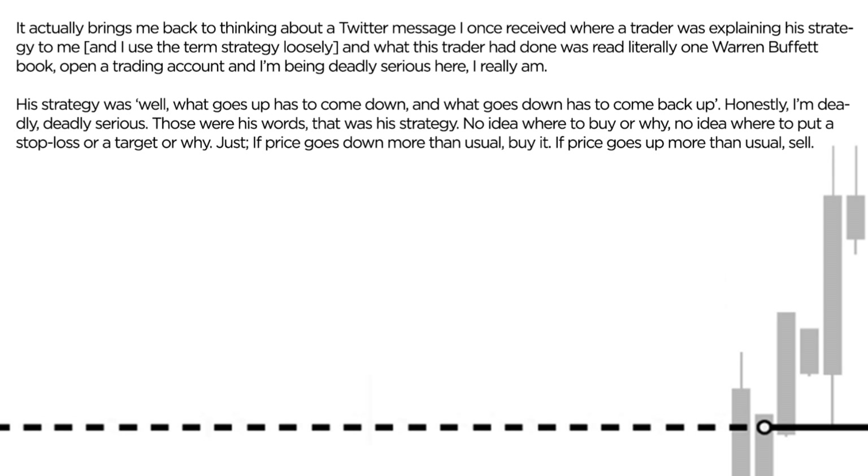His strategy was: what goes up has to come down, and what goes down has to come back up. Honestly, I'm deadly serious — those were his exact words. That was his strategy.